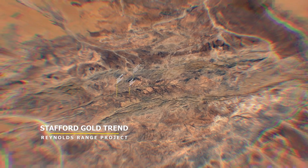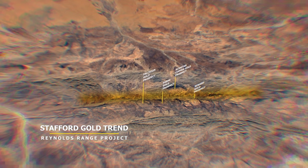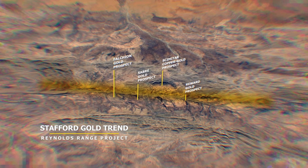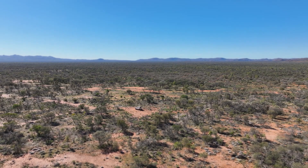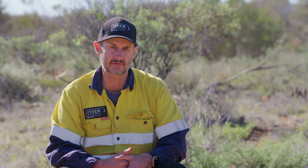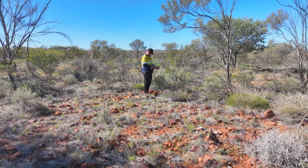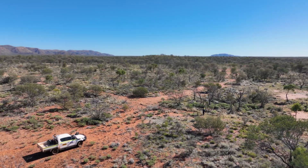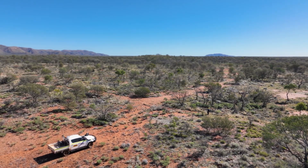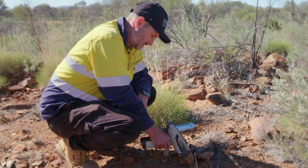We're currently at the Falkian Gold Antimony Prospect, sitting right on top of the Falkian Shear Zone that hosts about 20 meters of quite good gold and antimony mineralization. Combined, that starts to become quite valuable. Antimony is quite sought after — it's been classified as a critical mineral with a lot of military and high-tech applications, so the demand is ever-growing for it.